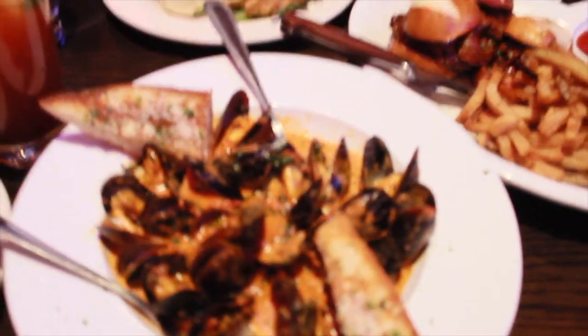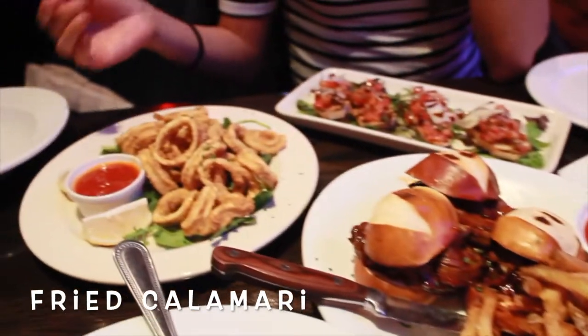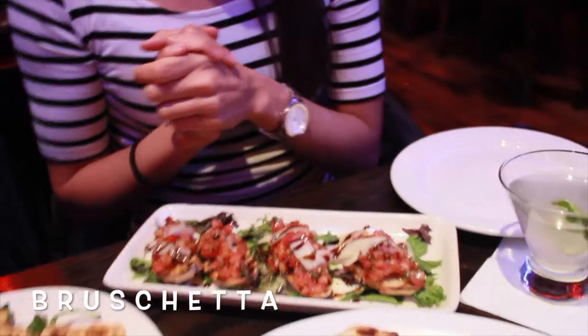We're going to start out with some mussels with a side of garlic bread, some brisket, some fried calamari with some sauce and lemon on it, and some bruschetta. I'm really excited to try this place. This is my first time here, and the name of this place is called Chai's Fortellos. So let's go ahead and try it.